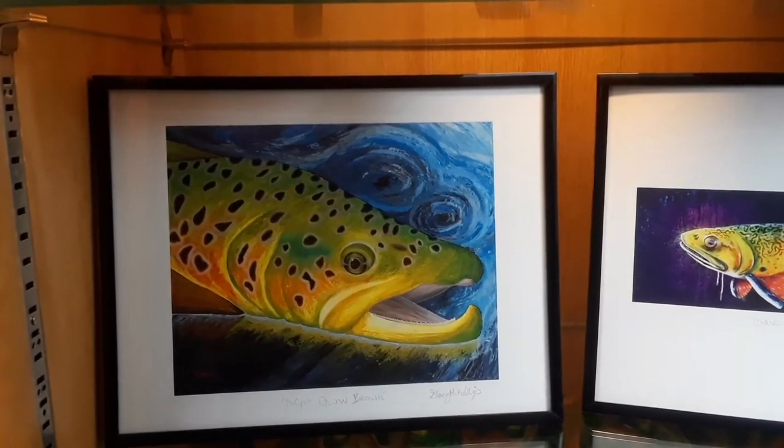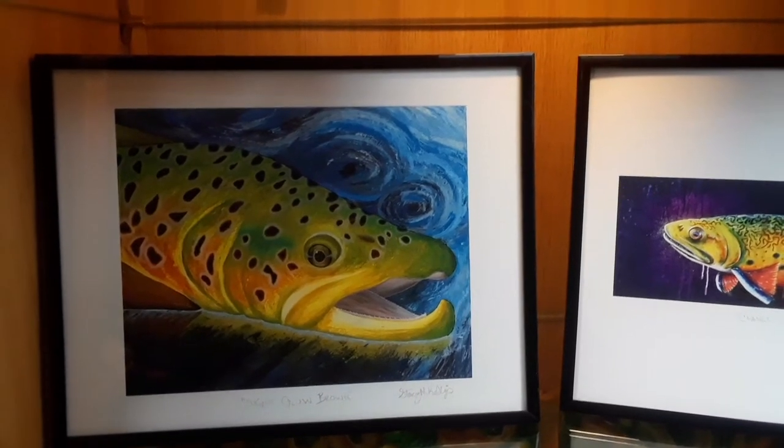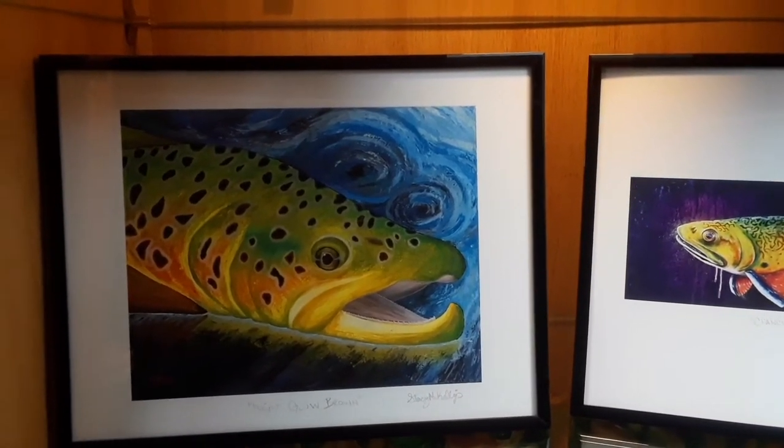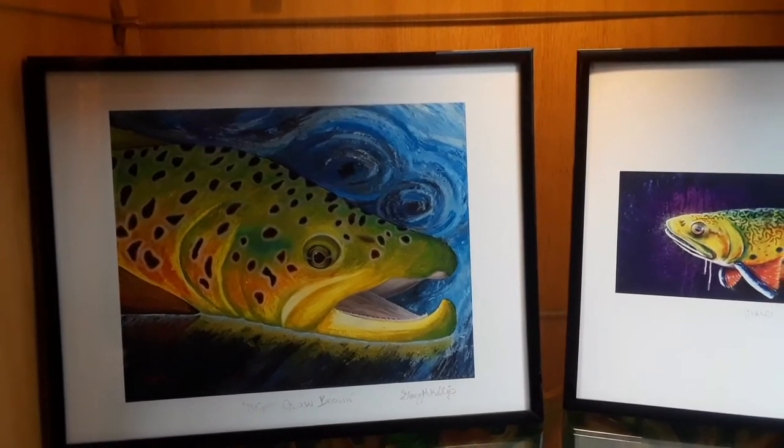Here is a brown trout — specifically a male brown trout. That's determined by the hook at the end of the lower jaw.